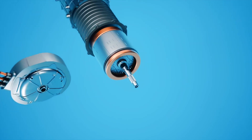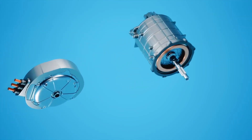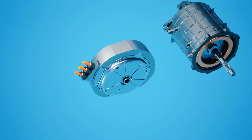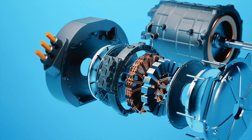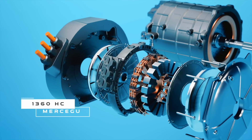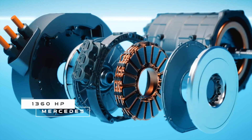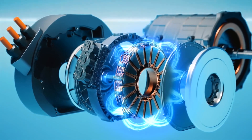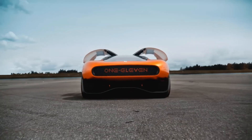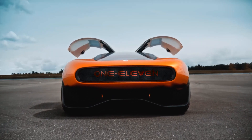But the motors here are unusual. This is a new development from a British company YASA, which is owned by the Germans. Innovative axial flux electric motors are used here, compared to conventional motors with radial flux. These motors are more compact, more efficient, and deliver an insane 1 megawatt of power, or 1360 horsepower.